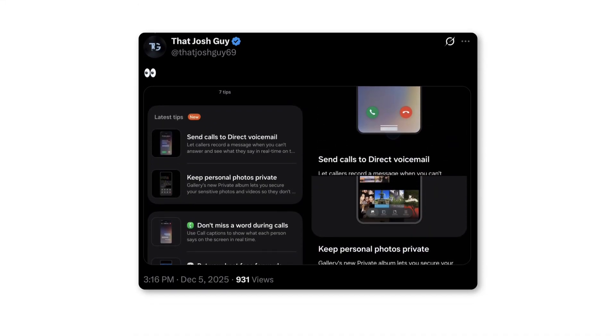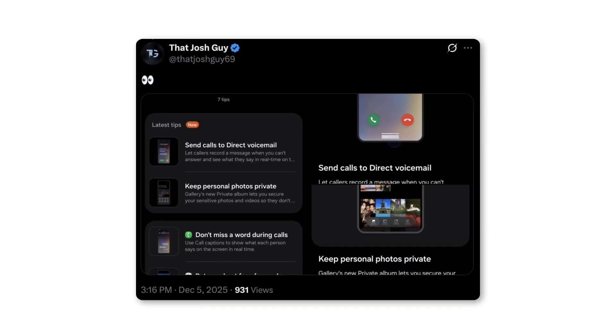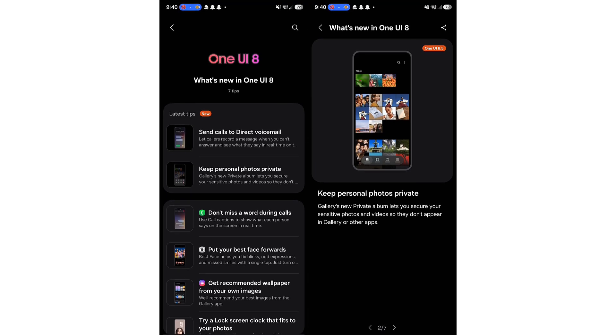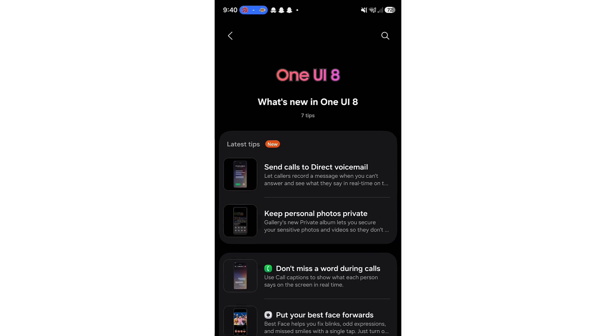Tipster Josh Guy spotted these additions inside the updated Tips app on One UI 8.5. These functions appear as highlighted features, meaning Samsung plans to promote them through the Tips app on supported Galaxy devices.